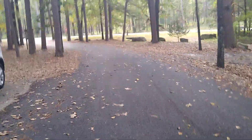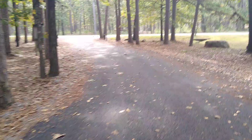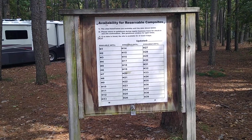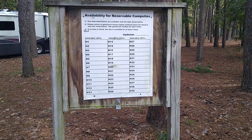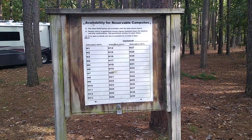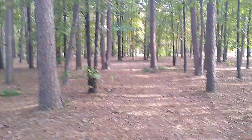This park does close October 30th, so it's not a year-round park. They have signs at the beginning of each loop — I think they'd normally write available sites on there in grease pencil during the busy season. With most sites being reservable now, I'm not sure how functional that board is anymore.